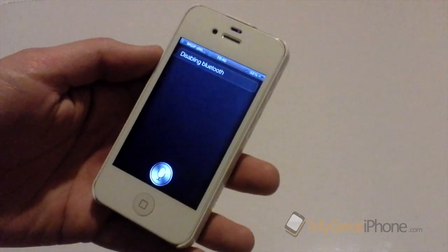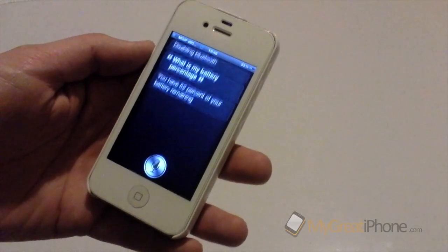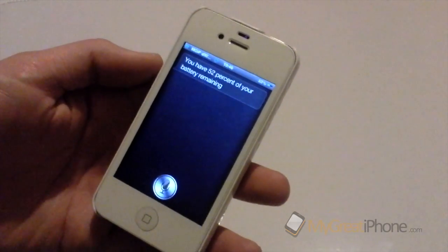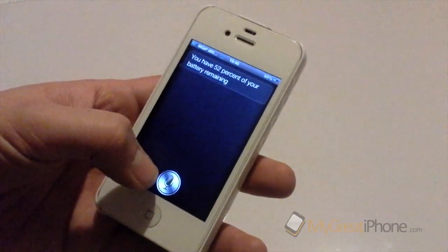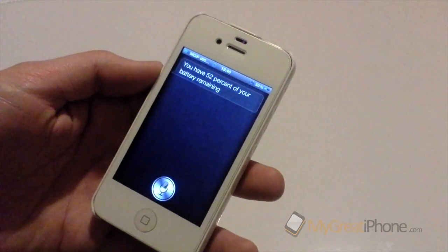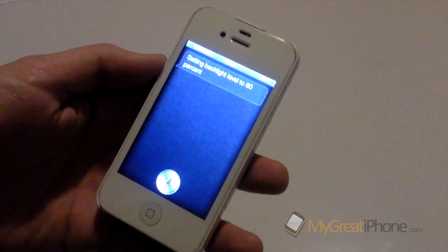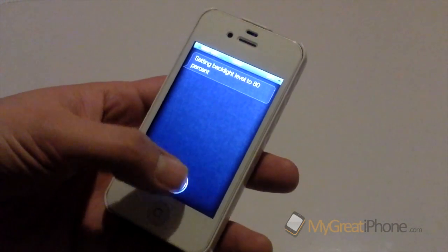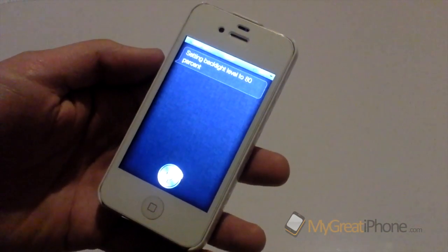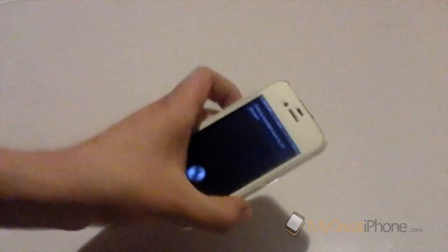'What is my battery percentage?' — You have 52% of your battery remaining. And another great thing is it can set your brightness. 'Set brightness to 80%' — Setting backlight level to 80%. 'Set backlight level to 20%' — Setting backlight level to 20%.